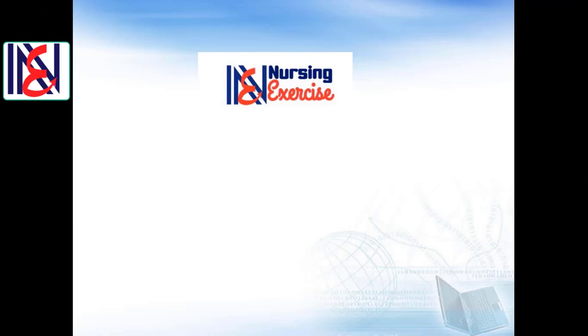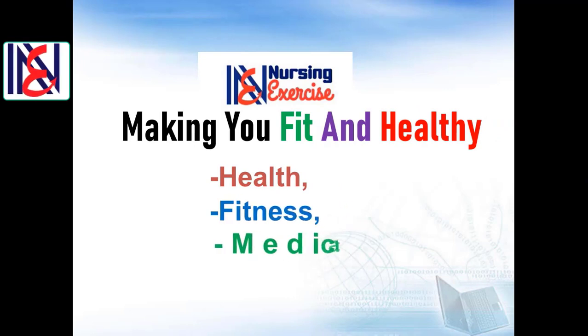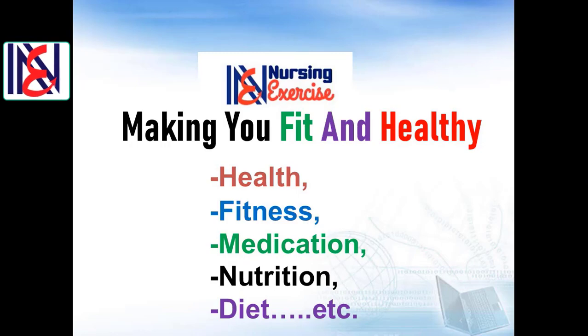Welcome once again to our Nursing Exercise channel. If this is your first time here, we have a YouTube channel that aims to enrich your knowledge about health, fitness, medication, nutrition, diets, and more. For all the important tips, advice, discussions, and presentations, make sure to subscribe to our channel and click on the notification bell icon. Let's start our presentation.